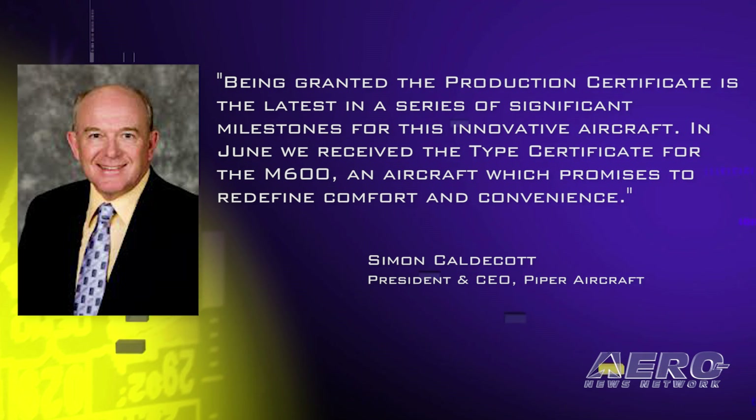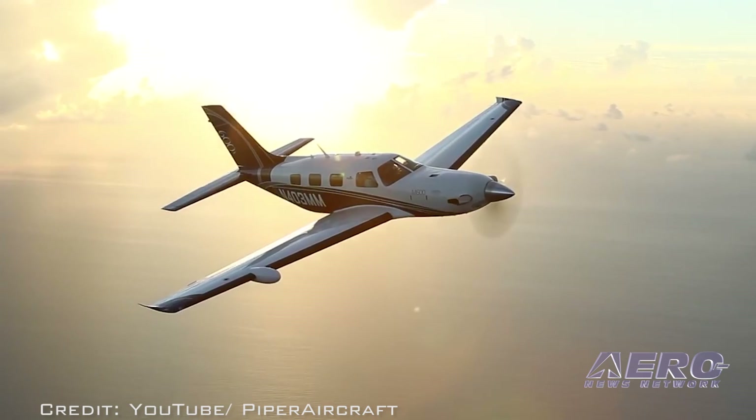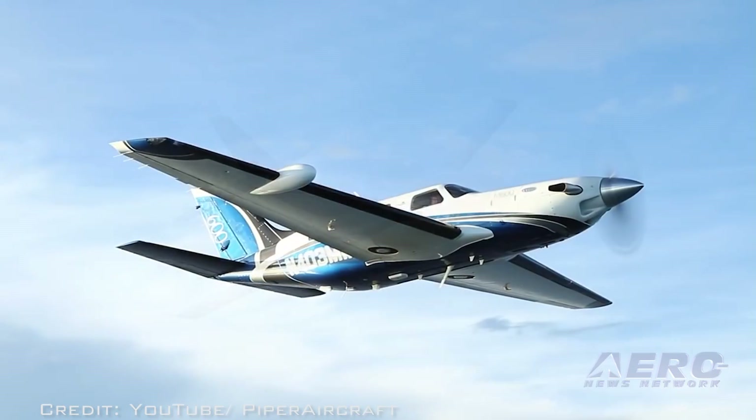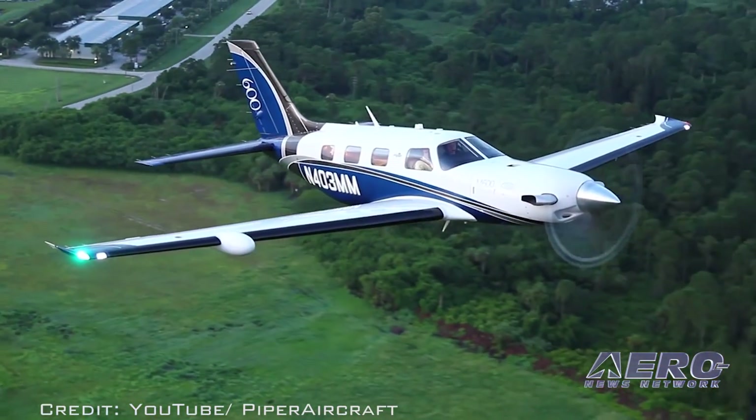The M600 is an aircraft which promises to redefine comfort and convenience. On July 12, 2016, our launch customers, Jerry and Jack Wardlaw, veteran Piper owners, took delivery of the very first M600 off the production line. The production certification grants Piper the authorization to produce, flight test, and issue airworthiness certificates for the M600.